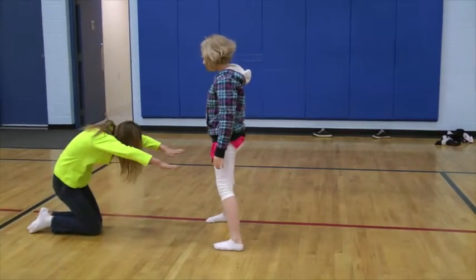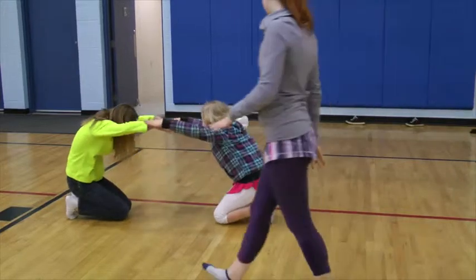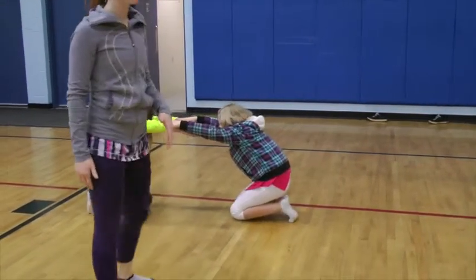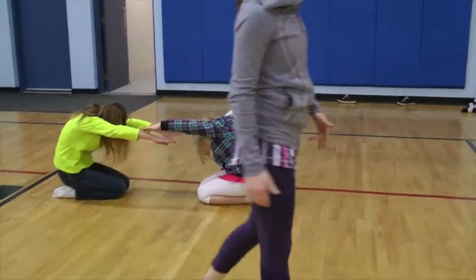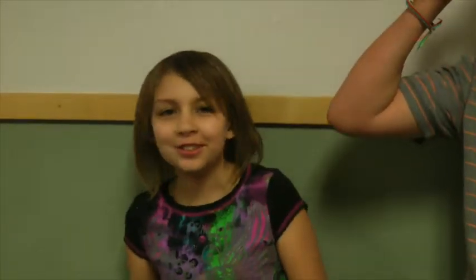We're using our bodies to explain and solve the equation. Most kids when they think they're going to math, they'll think, oh, this is going to be so boring. I used to think that. But every Thursday now that we have dance class, I was like, yes! And when you're in this class you can't just go to sleep because you're doing something.